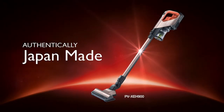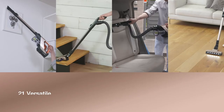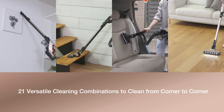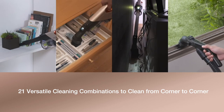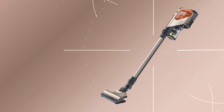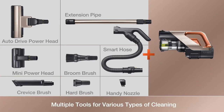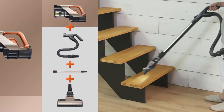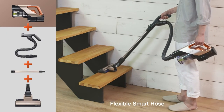When it comes to innovative genius, Hitachi cordless vacuum cleaners lead the way. 21 versatile cleaning combinations to clean from corner to corner, with multiple tools for various types of cleaning. The flexible smart hose makes cleaning easy with its ergonomic structure.